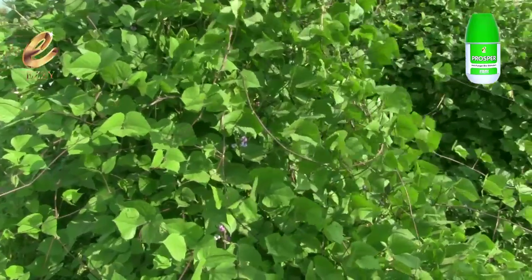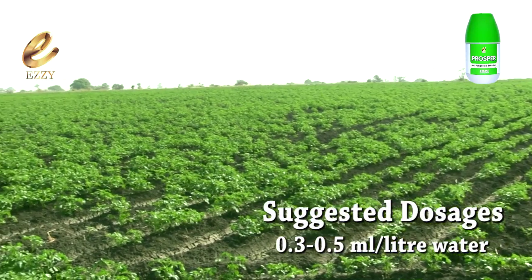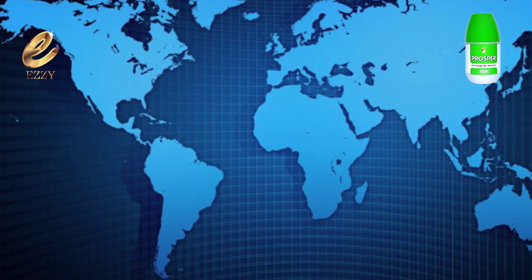It can be used with other pesticides and fertilizers as well. It requires very low dosages and is available all around the world.